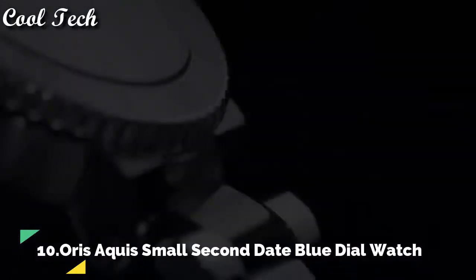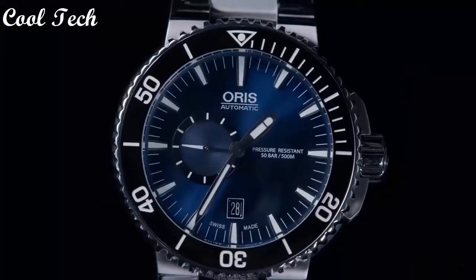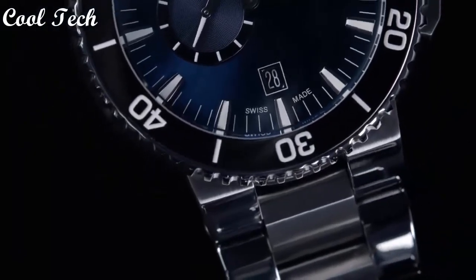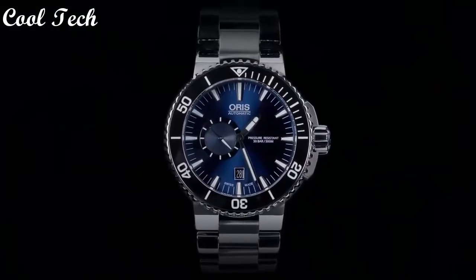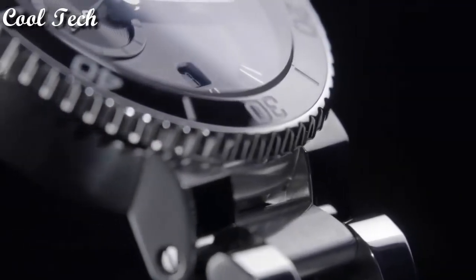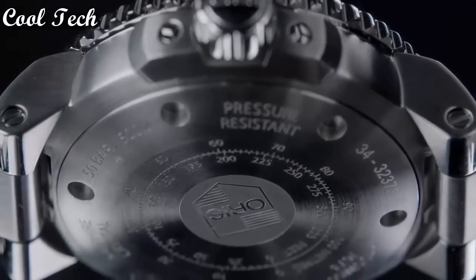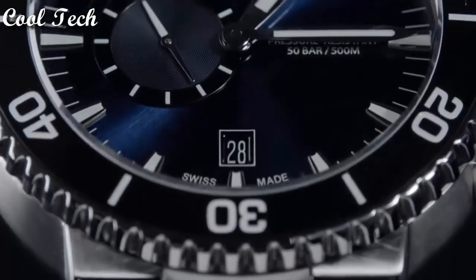Hello everyone, today we have a look at the best Oris watches in the market in 2021. Item shape: round. Material type: anti-reflective sapphire. Screen tap: analog. Case material: stainless steel. Case diameter: 45.5 millimeters. Band material: stainless steel. Band width: 24 millimeters. Band clip: black. Special features: screw-down crown. Movement: automatic.